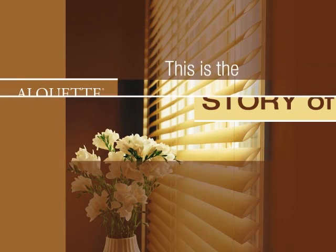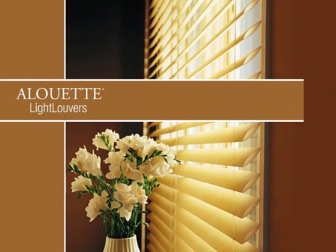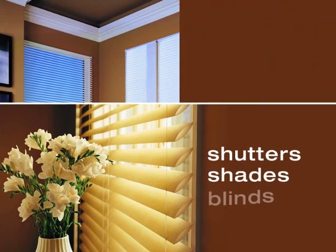This is the story of Alouette Light Louvers, an amazingly versatile window covering from Hunter Douglas. Alouette Light Louvers combine the very best features of shutters, shades, and blinds.